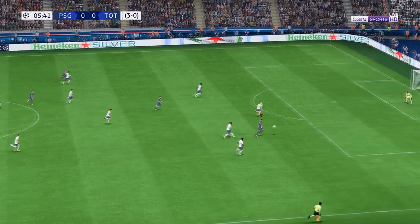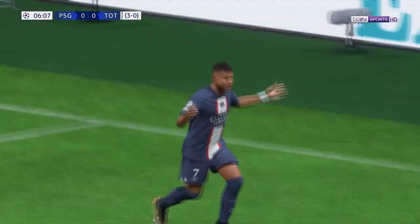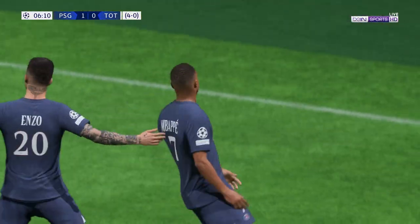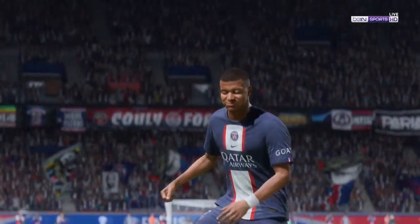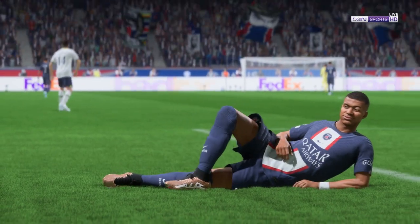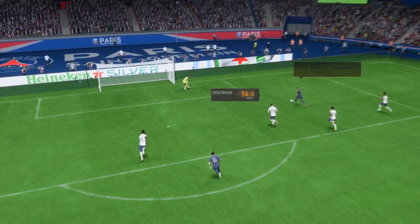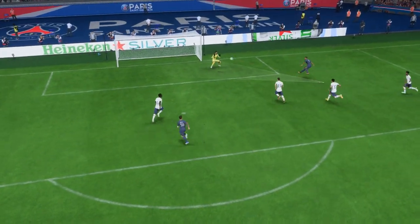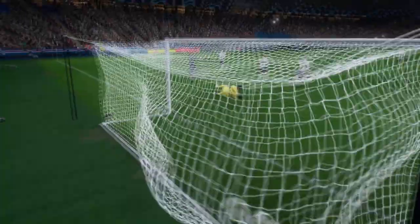Mbappe — will it be? In it goes! An early opening statement in this match, and look at the celebrations. Just look at this again: the speed of counter-attack is so impressive, and that's a top-class finish from Mbappe. He hits that with such control — that's a brilliant goal.